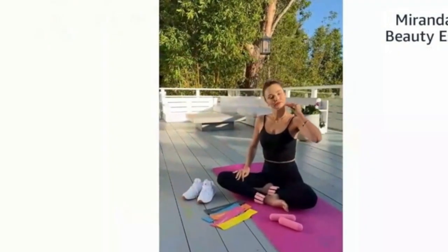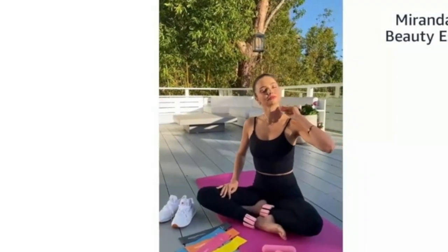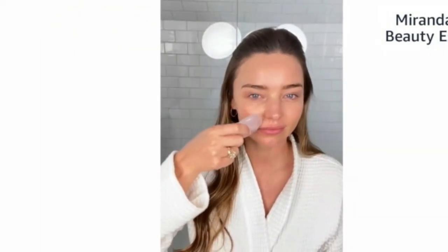Next we have the Rose Quartz Heart Facial Sculptor. I really love carrying this with me everywhere. When I wake up in the morning with a puffy face, after I apply our Noni Glow Face Oil, I massage it in using upward strokes with this gorgeous heart sculptor that I designed. It helps stimulate circulation, increases blood flow, and promotes collagen production — a really wonderful way to massage in your products. I sometimes keep it in the fridge so it's extra cooling and uplifting.